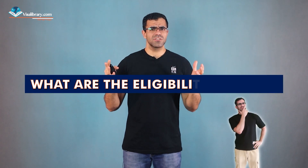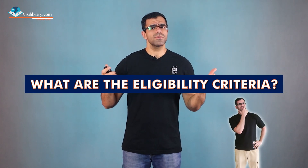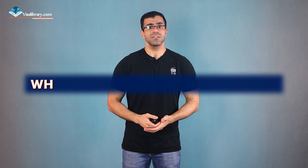What are the eligibility criteria? You'll need relevant credentials including a medical degree, postgraduate training in anesthesia, certification from the Medical Council of New Zealand, and registration with the Medical Council of New Zealand.